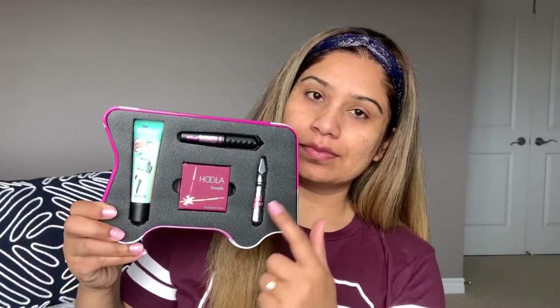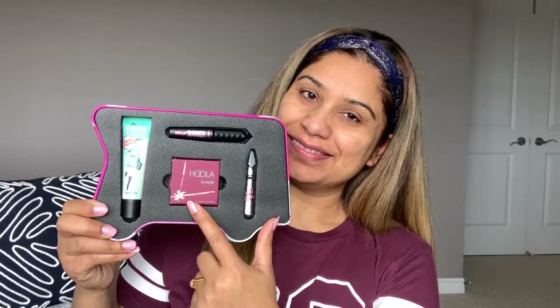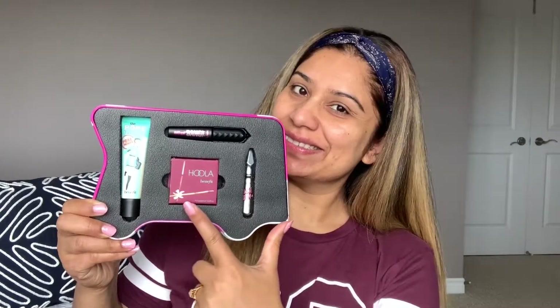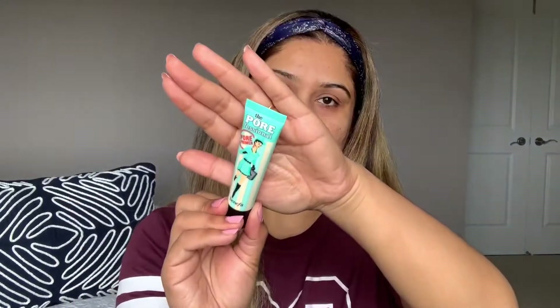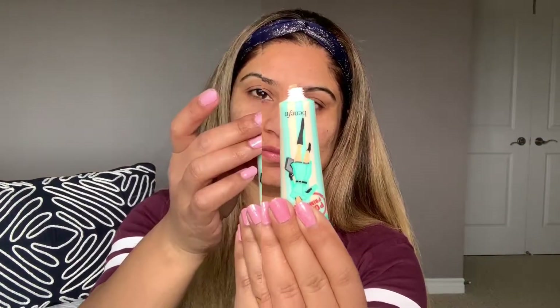If you like to see this video, without any further ado let's get into it. The first thing in this kit is a primer — this is a full-size primer. Next is the Hula bronzer, which is my all-time favorite. This primer is professional and really good if you have pores — it helps minimize your pores. It has a little shade and is a sticky base.